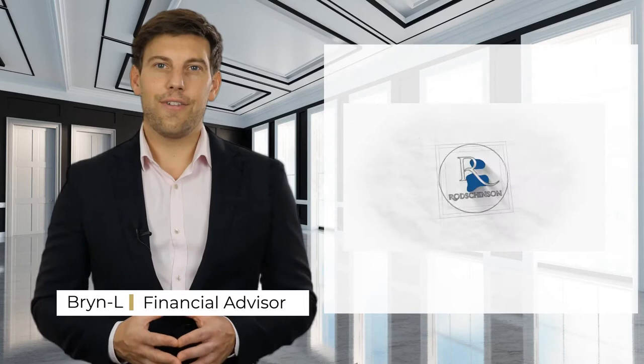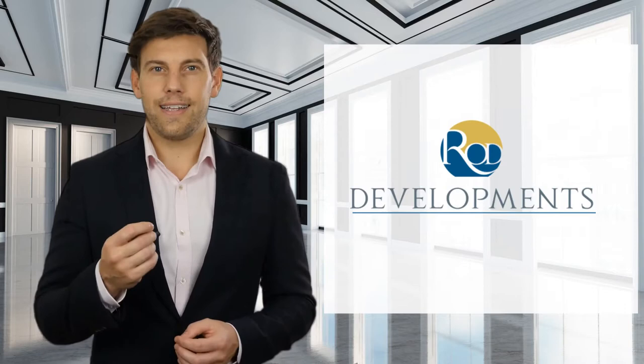We are Rodchinson Investment, and in this episode of ROD Development Valuation Insights we're going to share techniques we use to deliver hard-hitting analysis on real estate development, and also show you how simple it can be to identify the factors that drive a transaction to succeed.